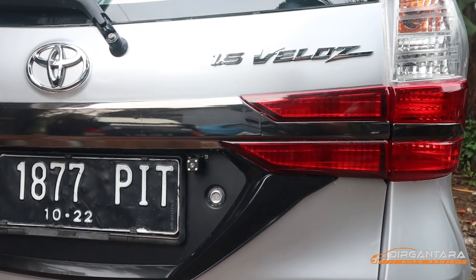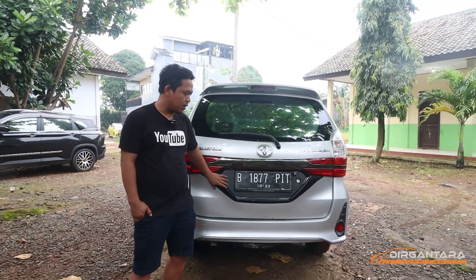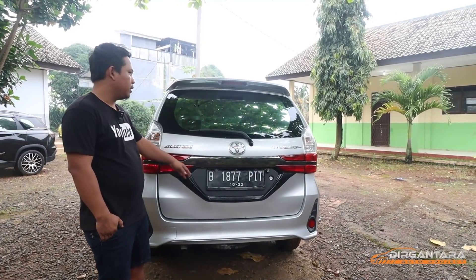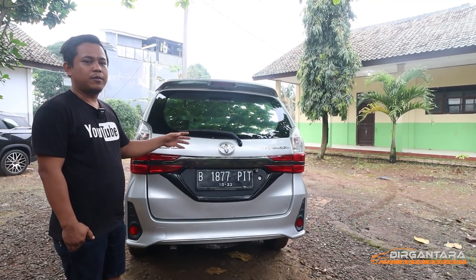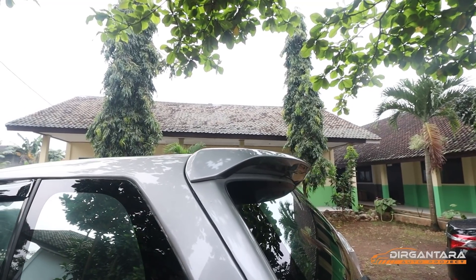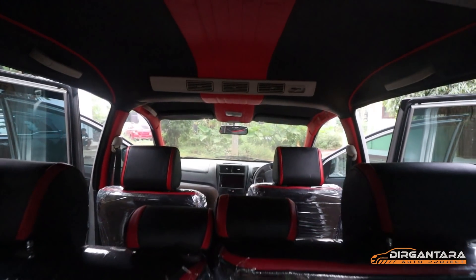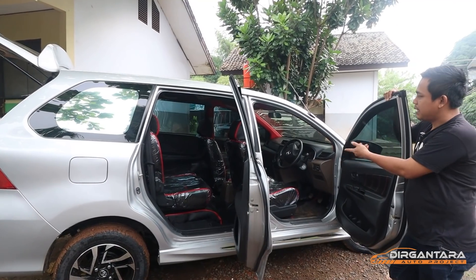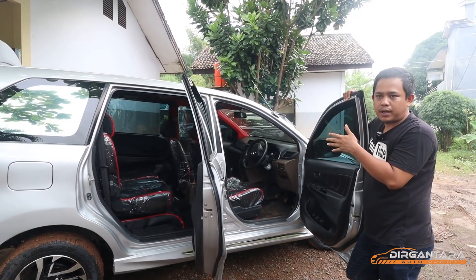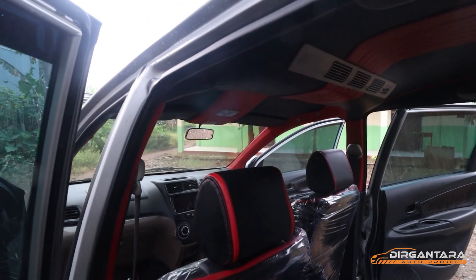Dan untuk di bagian samping, sudah kita ganti spion pakai spion Avanza 2020. Side kit juga sudah kita pasangin di bagian sampingnya. Berikut moldingnya sudah kita masukkan ke mobil ini — molding pintu. Juga kaca film kita ganti, karena kaca film yang lama sudah agak lumayan jelek, sudah banyak yang ngelotok. Jadi kita ganti kaca filmnya pakai silver 40/80 seperti biasanya. Mohon maaf, karena di sini cuacanya lagi hujan, mungkin agak kotor ya.